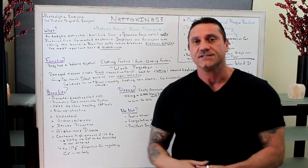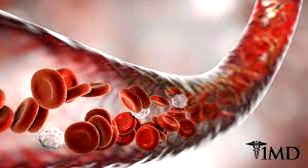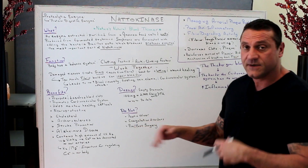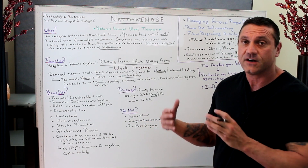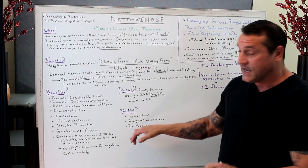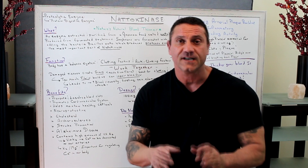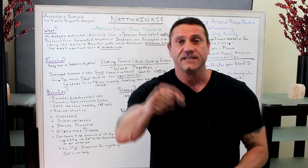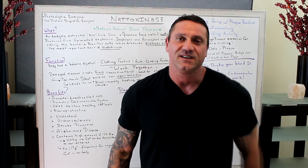What are the contraindications — who should not be taking nattokinase? Remember, this is nature's natural blood thinner. Anyone who has a peptic ulcer, coagulation disorders, or is on anticoagulants should not take it. And of course, pre- and post-surgery, do not take this. I hope this helps. Please subscribe, hit the bell notification, like, and leave a comment. Have a good day — I'll see you in the next one.